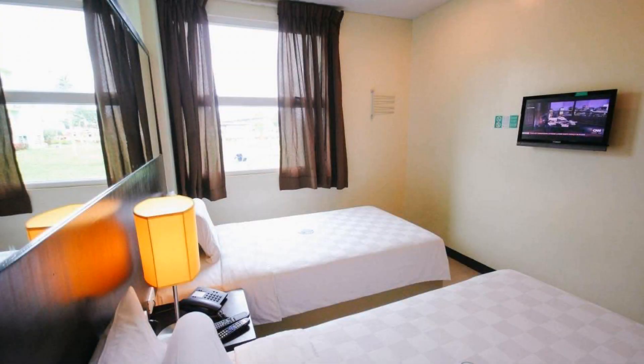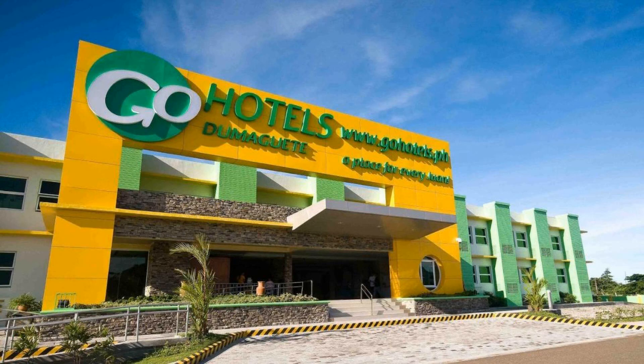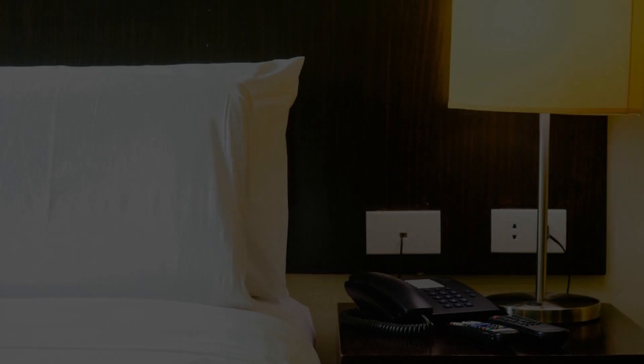The check-in time of this hotel is 2 p.m. and the checkout time is 12 p.m. Events are allowed in this hotel. The hotel accepts major credit cards and reserves the right to hold an amount prior to arrival.